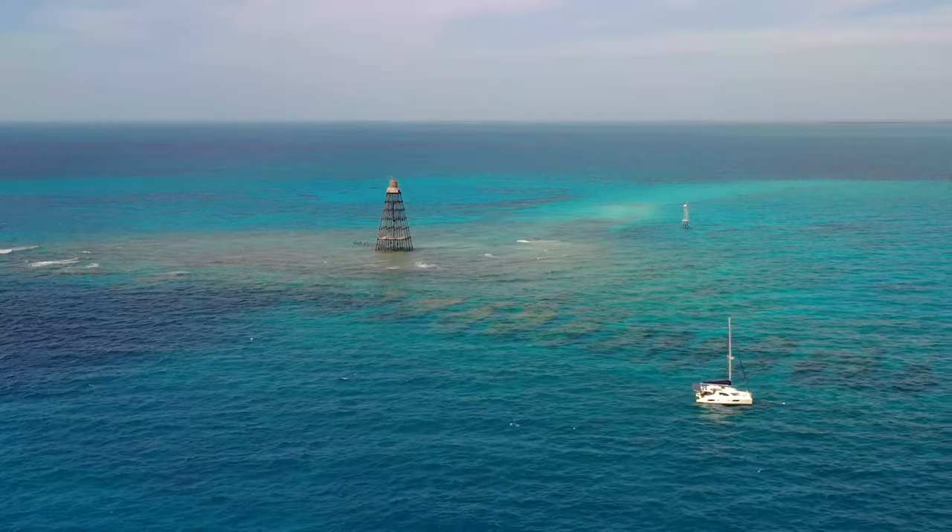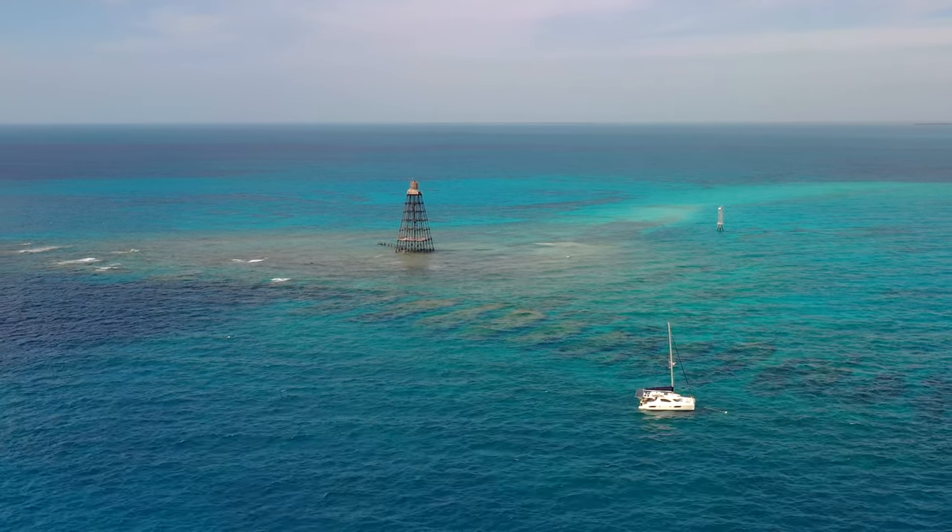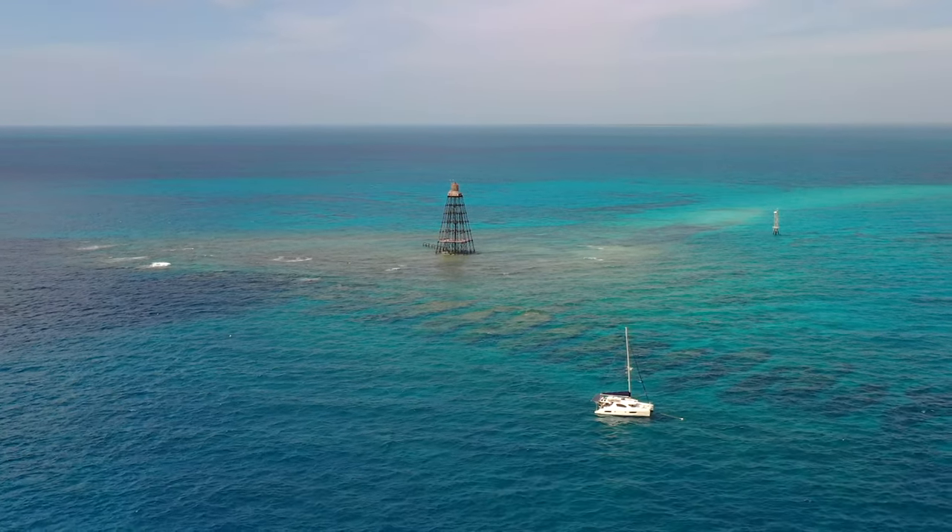After a quick dive, we got back on the boat to sail another 15 miles west to Boca Grande Key. That's where we'll stay for the night.